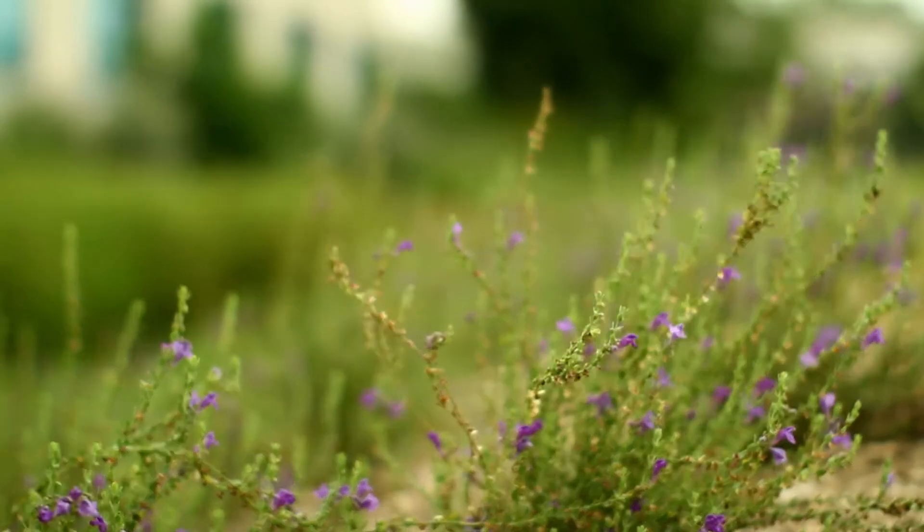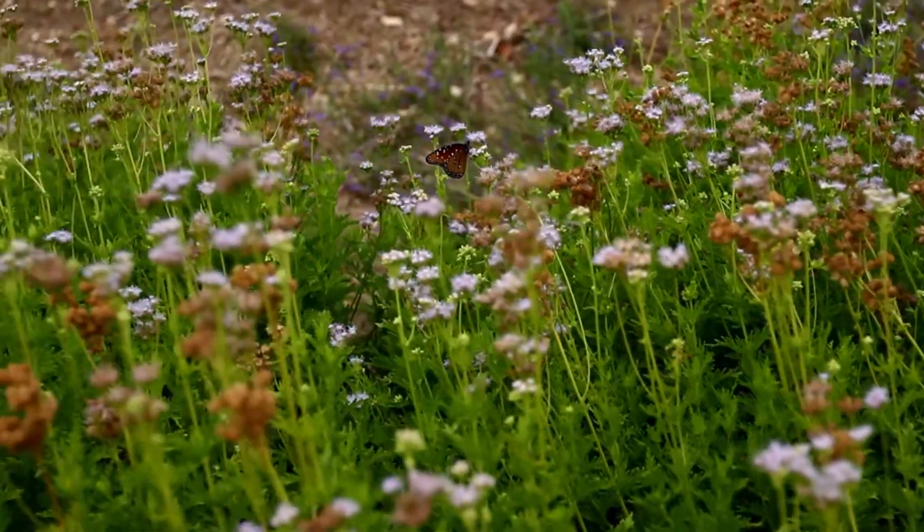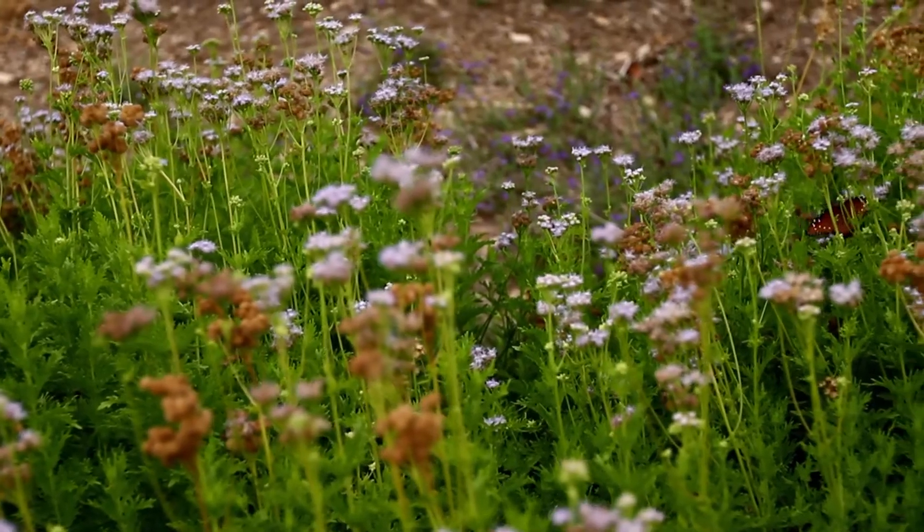We'll be capturing it and then it will be filtered out through the native plant material in the rain garden, which helps create cleaner water and helps to eliminate a lot of the flooding in our city for all of us.